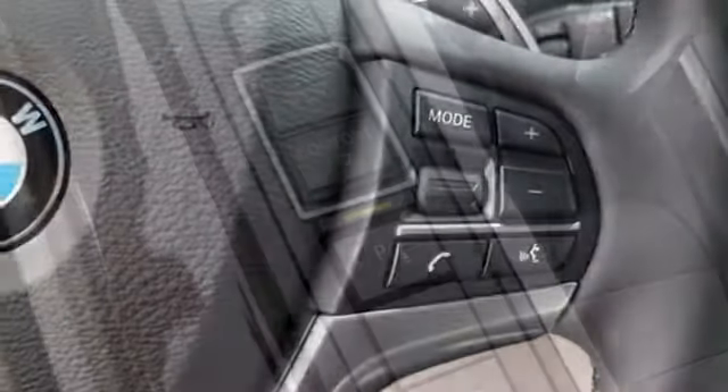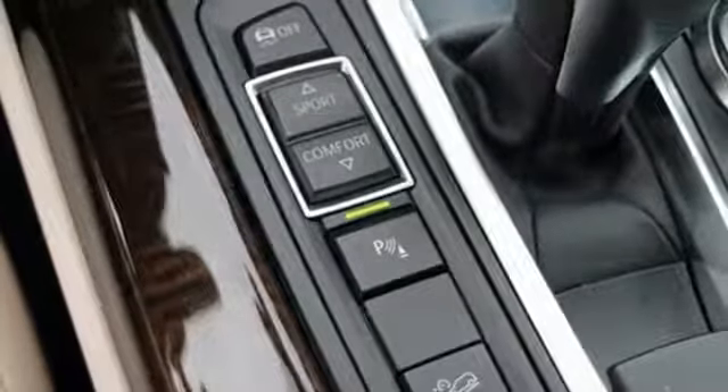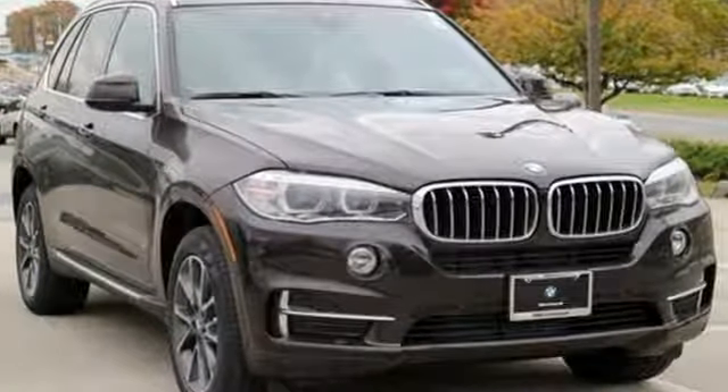Plus, you get the iDrive system and BMW Navigation system with a 10.2-inch high-resolution screen and voice command. Getting to your destination has never been easier or more fun. Get behind the wheel of this X5 today.